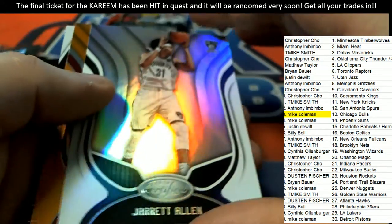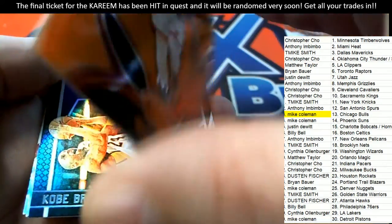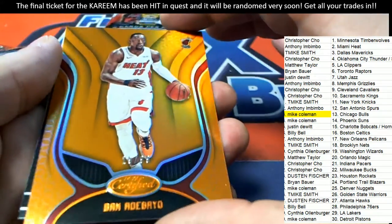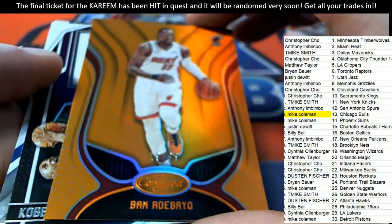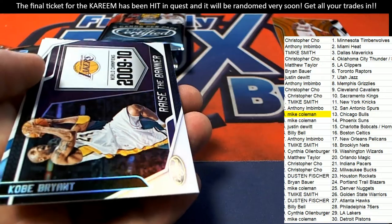Certified basketball — we got another autograph coming up. But what is this? I thought for sure that one would have a number on it. Oh, there it is. I couldn't really see it — 19 of 99 there for the Heat owner. Congratulations, a nice parallel for the Heat.